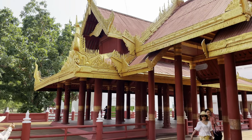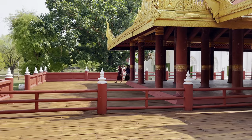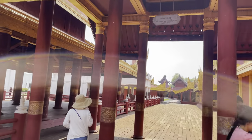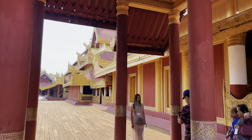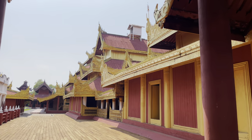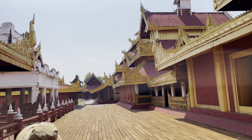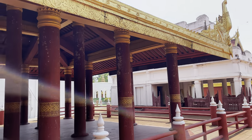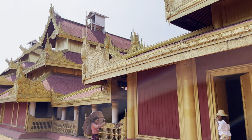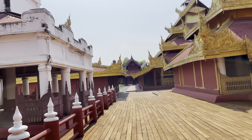There are all these other buildings — the spires tell you the importance of the buildings. Different levels mean different importance. This was all destroyed in World War II, except for the watchtower and the mint — those are the only two buildings that didn't get destroyed. All the rest were completely gone. They came back in here and rebuilt them in, I believe, 1990. They looked at some of the original photos and reconstructed all of these buildings.